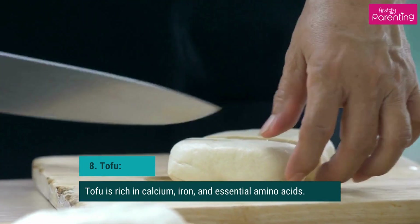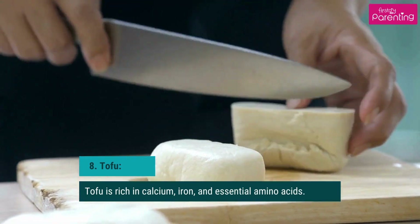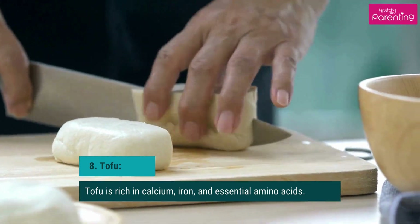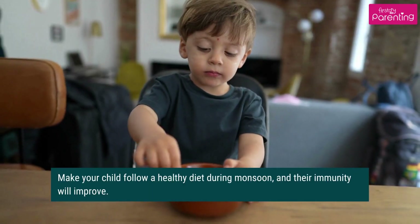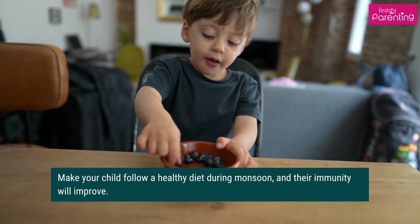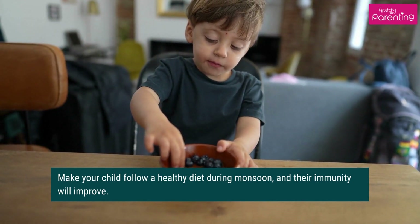Tofu is rich in calcium, iron, and essential amino acids. It is a great option to add to your pantry as a replacement for dairy products like paneer during monsoon. Make your child follow a healthy diet during monsoon, and their immunity will improve.